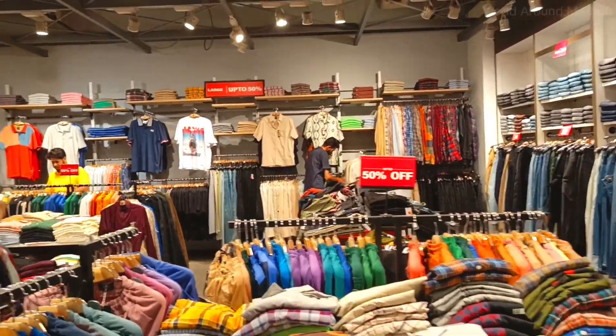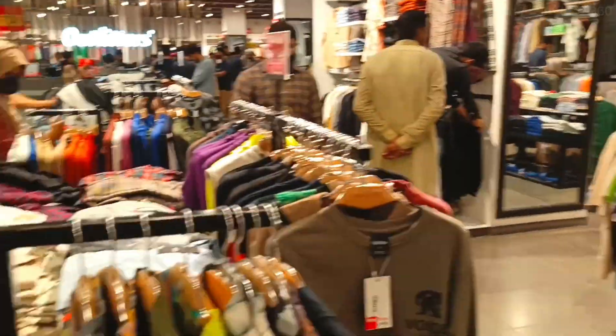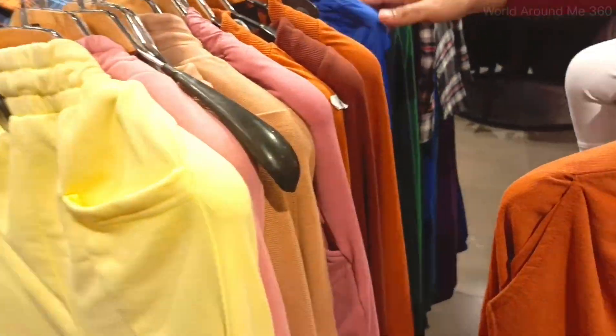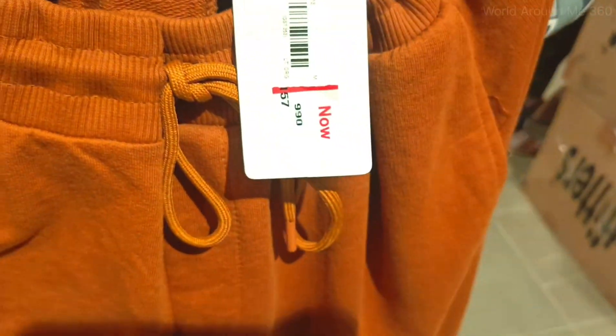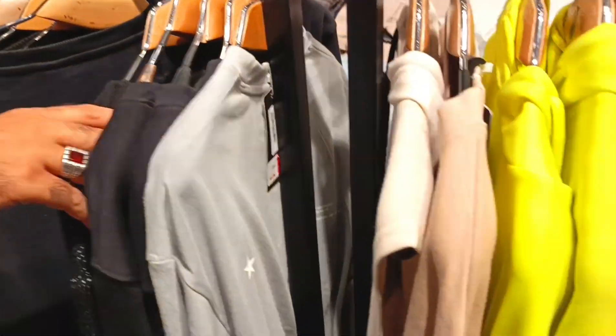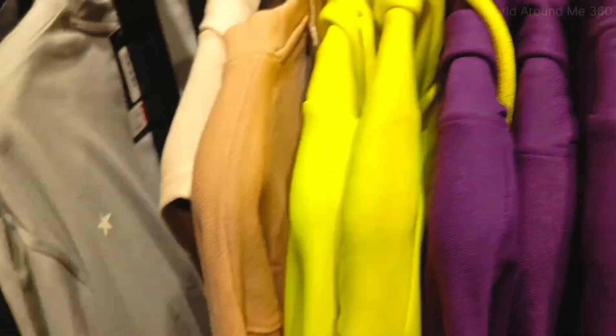Everything is very well organized — men, females, babies, and all that. As we know, winter is about to come, so you can go and check that out.